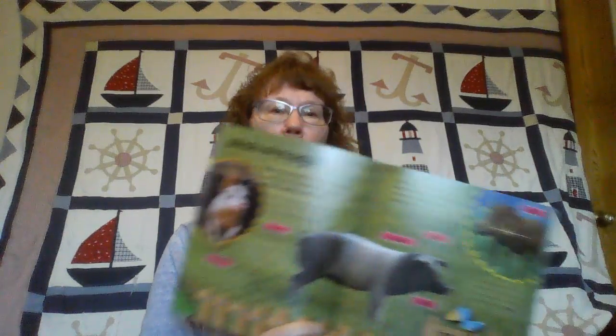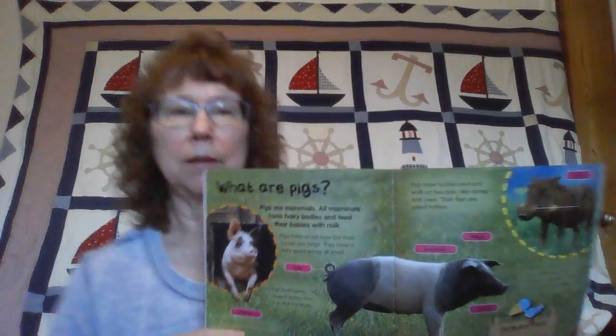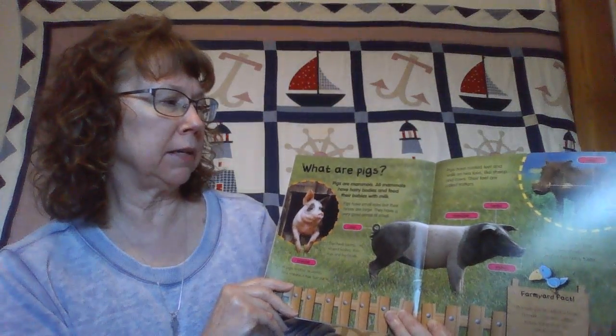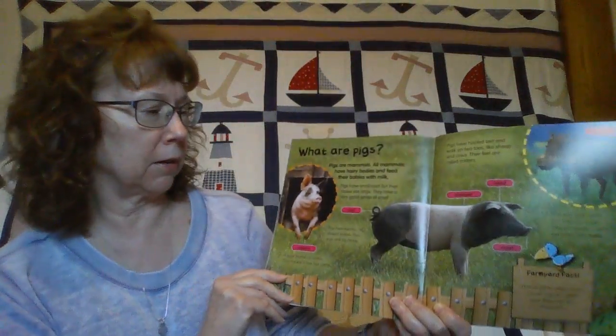Hi boys and girls, this is Mrs. Burchard and today we're going to learn about pigs. What are pigs? Pigs are mammals. All mammals have hairy bodies and feed their babies with milk.